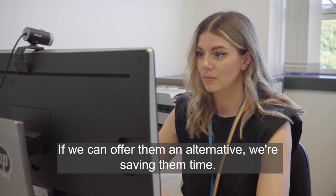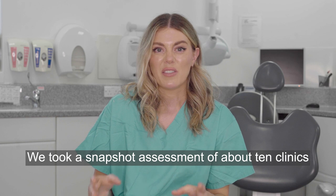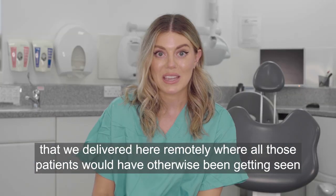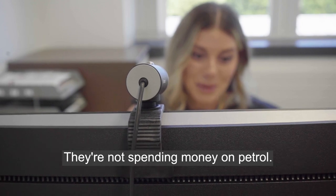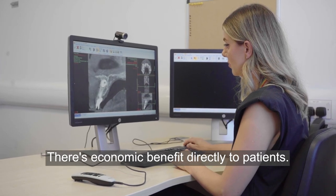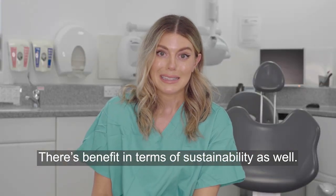If we can offer them an alternative, we're saving them time. We took a snapshot assessment of about 10 clinics delivered here remotely, where all those patients would otherwise have been seen face to face. We found that we saved 90 hours in travel time for patients — they're not spending money on petrol. There's economic benefit directly to patients, and there's benefit in terms of sustainability as well.